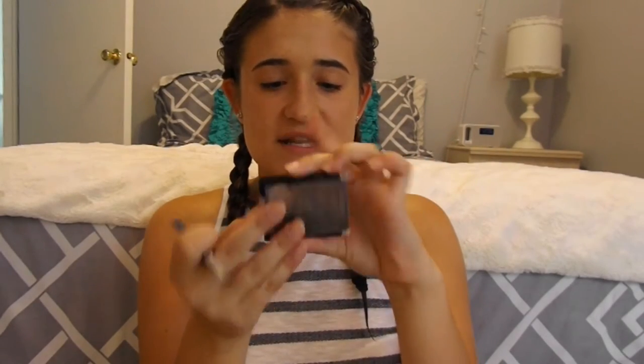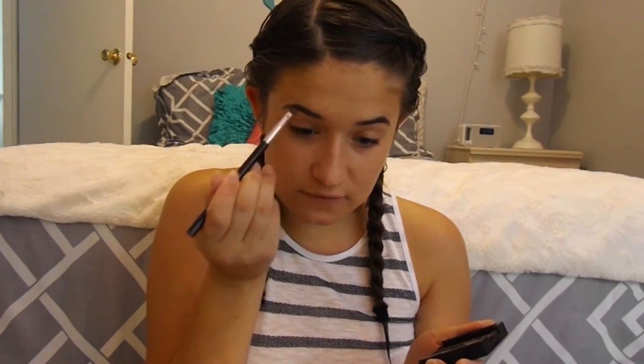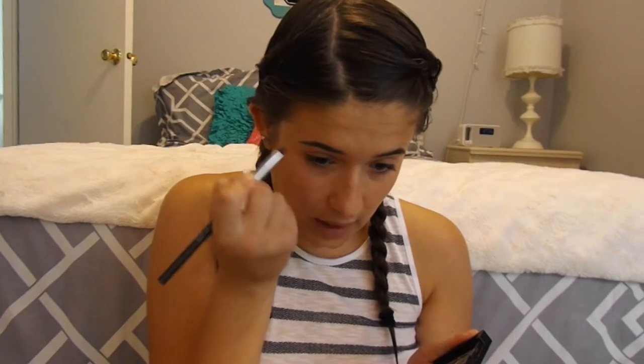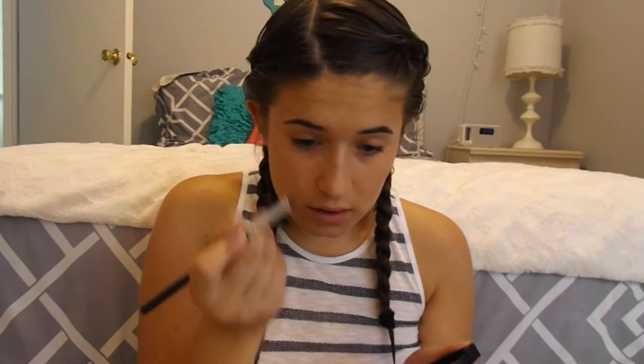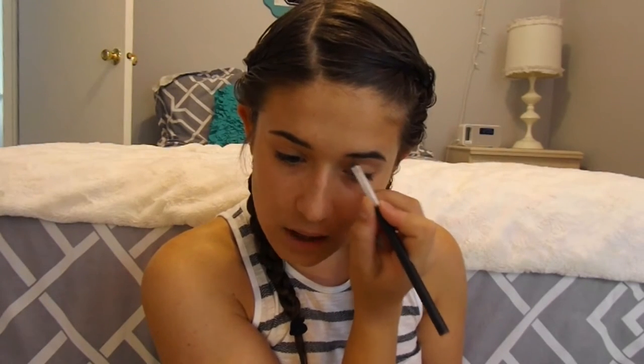Now I'm going to go in with my NYX Eyebrow Cake Powder in the color Brunette, and I'm just going to take this with an angled brush. I really like icing brushes as a cheaper alternative — it's a great brush brand and a nice color for me. I've just always liked powder more than creamy products for brows.